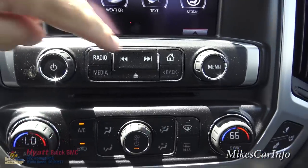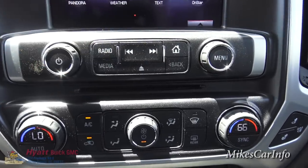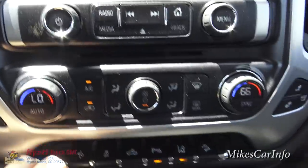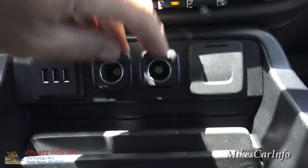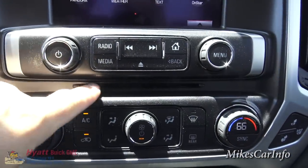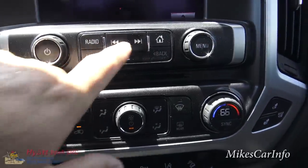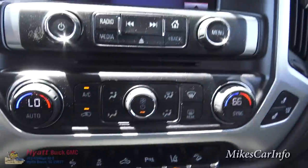Down here, the media screen is where you're playing music through a device like an iPod or USB. It has different connectivity options — I'll show you those. Basically you can connect a device and play it through the sound system. This does have a CD player hidden down in here, and you can eject it, change tracks, adjust volume, and so on.